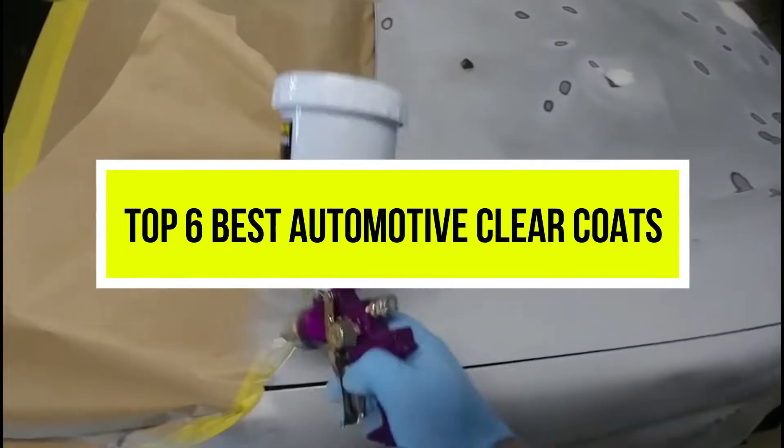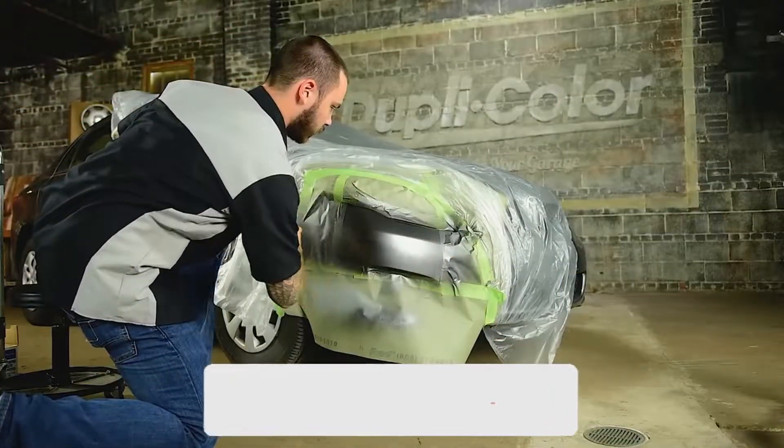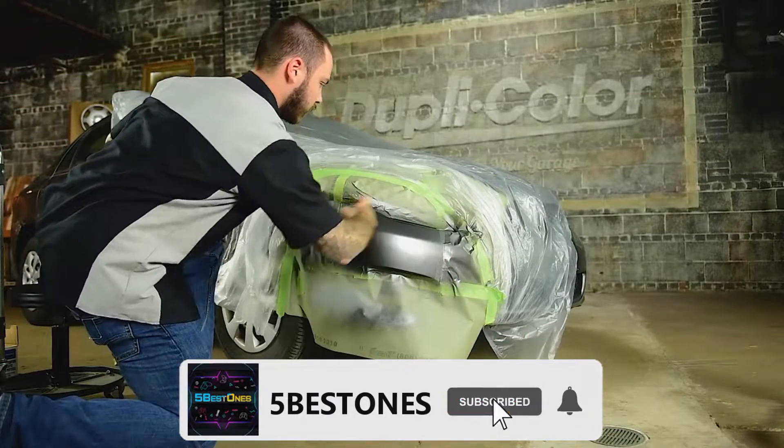Hello viewers, welcome to another great video for the top 6 best automotive clear coats right now. Subscribe to the channel if you're new, and turn on notifications so that you never miss a new video.